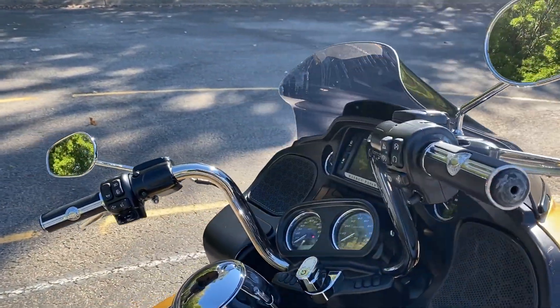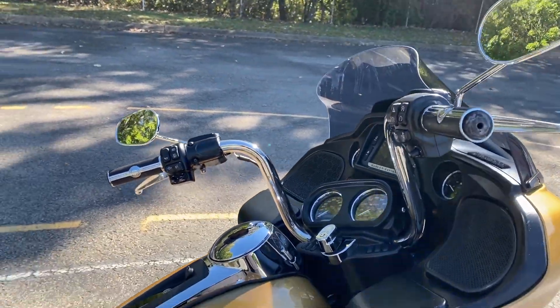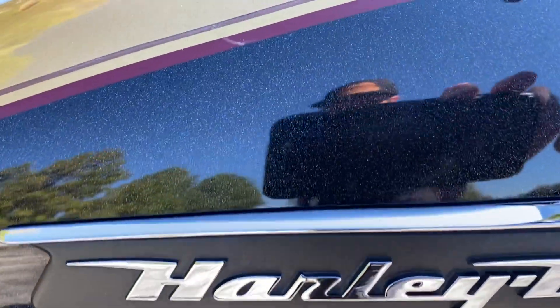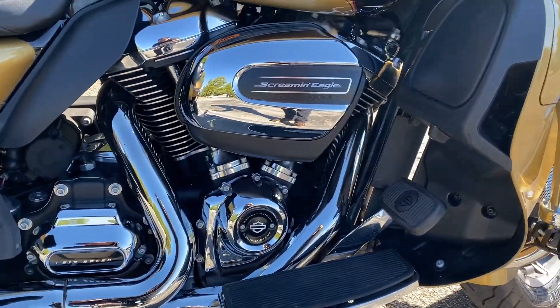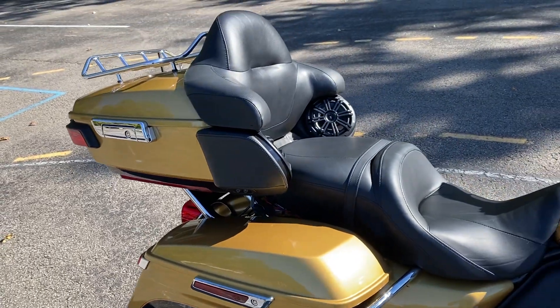Got a little bit taller handlebars on there — I think they're Harley bars, just maybe the tall boy bars. Good looking paint color; you can see the metal flake in that black. It's got a stage one, the high flow intake, some RC exhaust — great sounding exhaust on there.